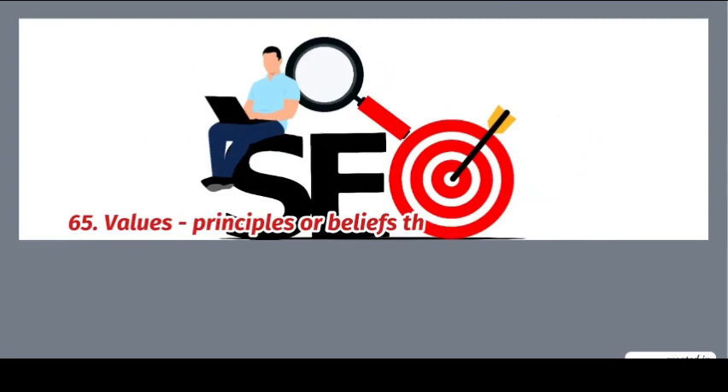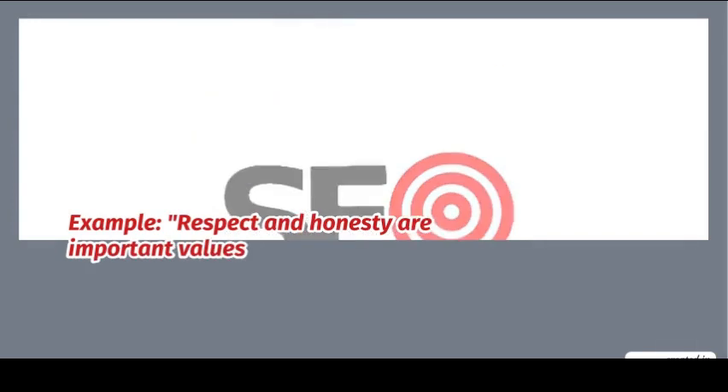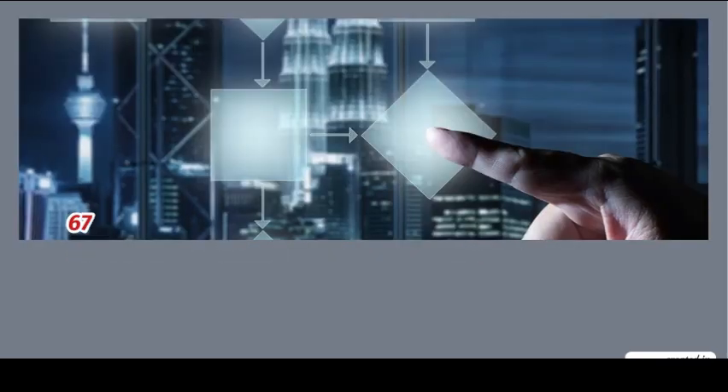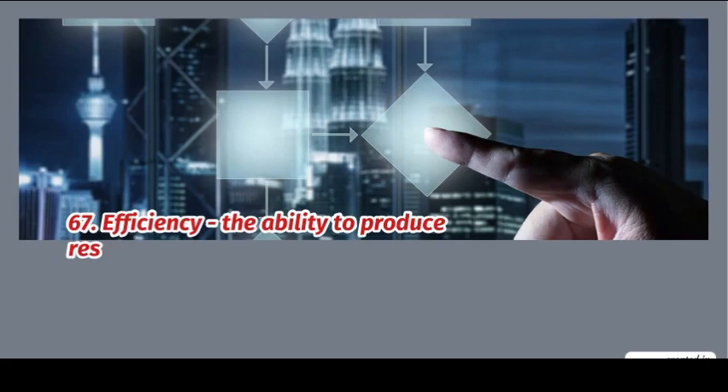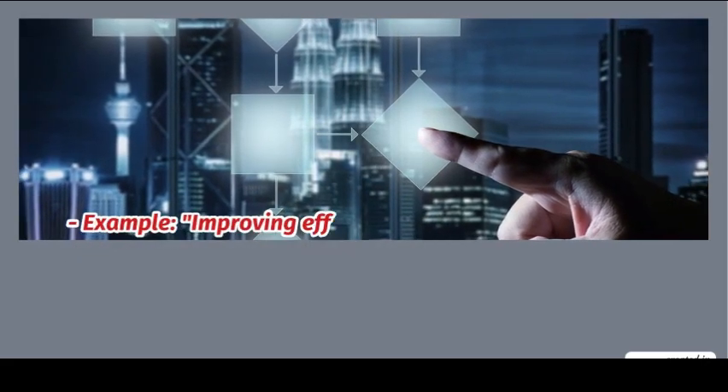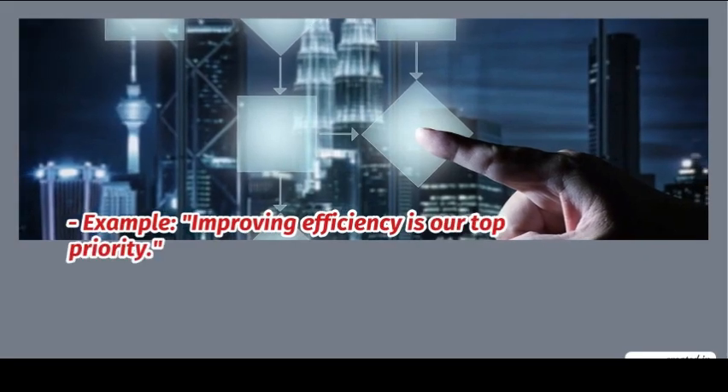65. Values: principles or beliefs that guide behavior and decisions. Example: respect and honesty are important values. 66. Career: a person's occupation or profession. Example: a career in medicine. 67. Efficiency: the ability to produce results without wasted time or effort. Example: improving efficiency is our top priority.